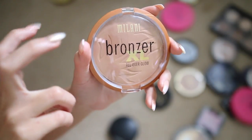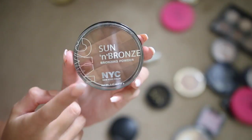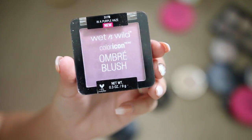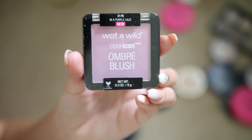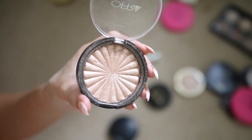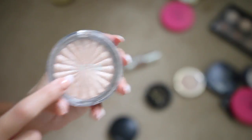Another NYC bronzer — Sun and Bronze in Montauk Bronze — I used to love this but I prefer my Sunny bronzer, so I'm giving it away. A Wet 'n' Wild ombre blush — I haven't even used it. I'm not a huge fan of purple blushes so I'm giving it away. I have an Ofra highlighter in the shade Blissful — definitely keeping this. It's so gorgeous, and they're now sold at Ulta — they used to be online only.